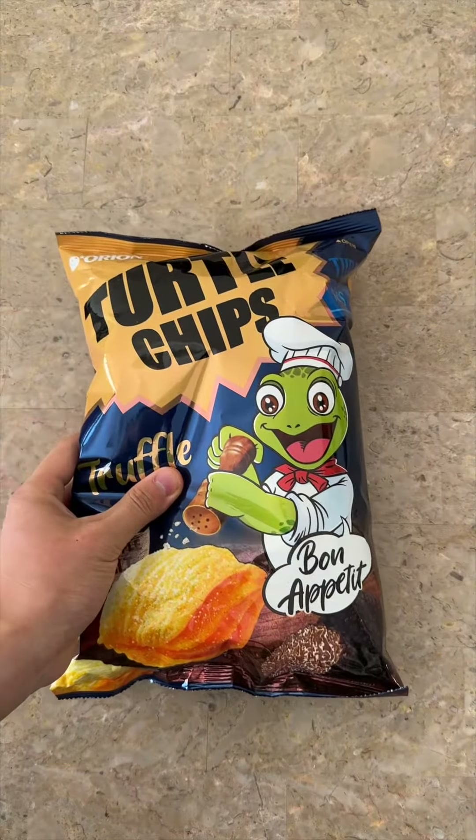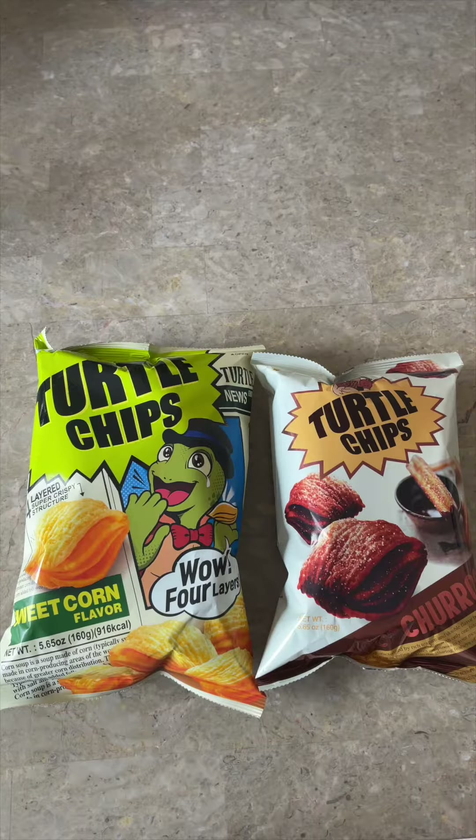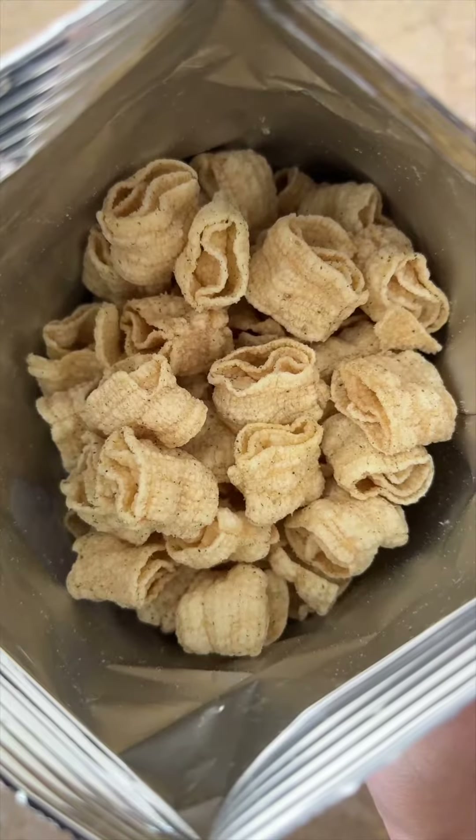Starting off we're going to review these truffle turtle chips. These turtle chips are some of my favorite Korean snacks of all time. Their churros flavor and corn flavor are so good, so I was really looking forward to trying these truffle flavor ones.